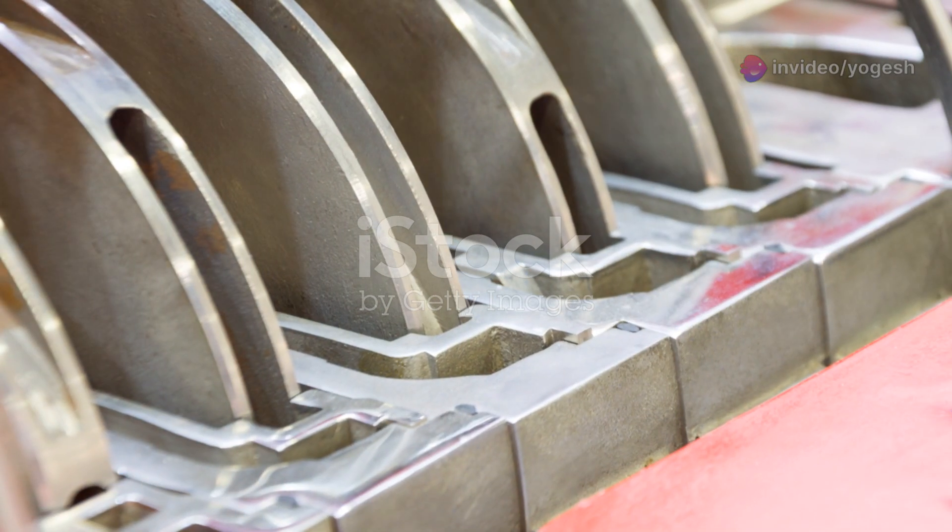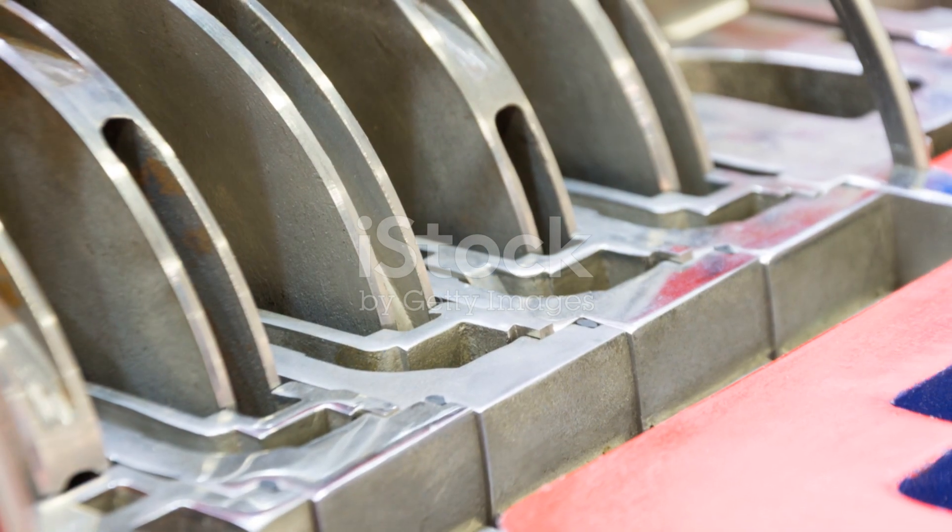It's efficient, reliable, and a brilliant use of physics. Science in motion!